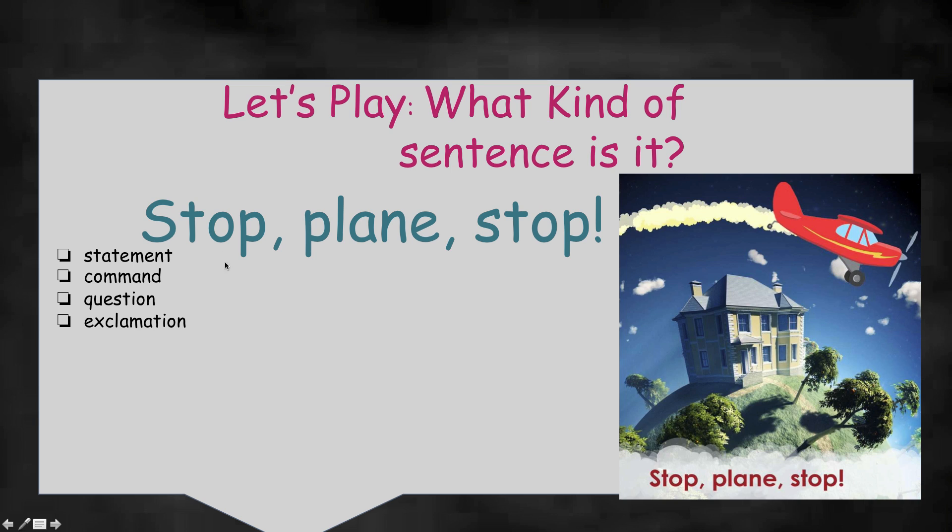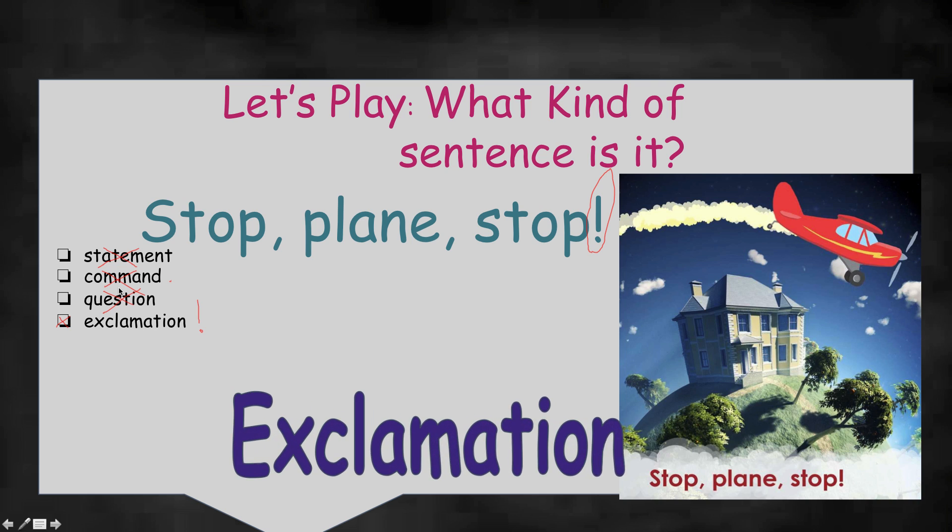Another sentence from our plane story — Go Plane Go again. This one says: Stop, plane, stop! Someone is telling the plane what to do — they're saying stop, plane, stop — with an exclamation point. That's quite a clue. An exclamation point — you know what kind of sentence that goes with? Statement? Nope. A command? It's definitely telling him something to do — that's interesting, but a command usually has a period. Question? No question mark. Exclamation? Does it have an exclamation point? And do we say that excitedly? Stop, plane, stop — it is definitely an exclamation. We're right — exclamation!